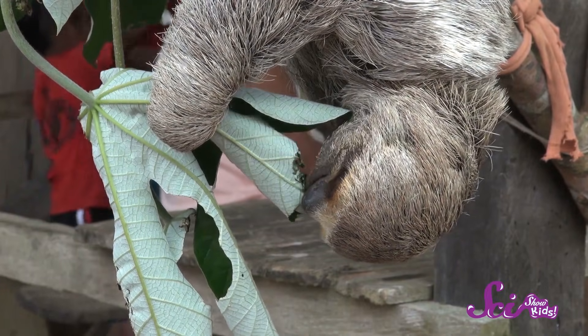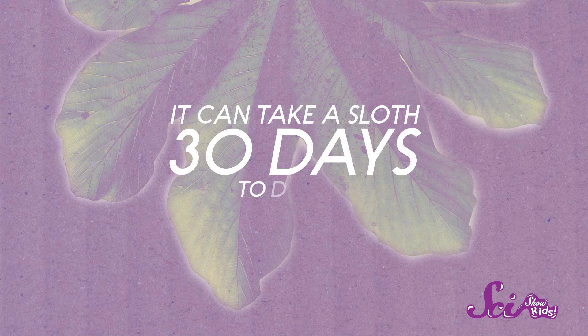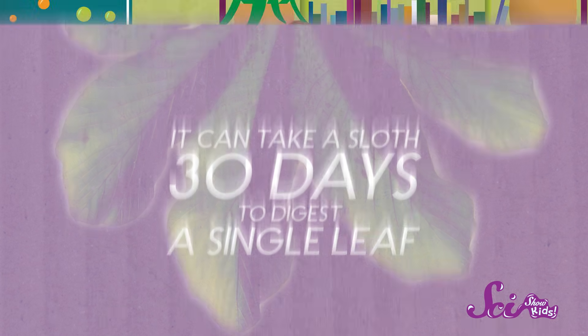One way sloths manage to conserve their energy is by keeping their food in their bodies for as long as possible. Sloths have big stomachs that can hold a large amount of food. While it might take you or I just a few hours to digest our breakfast, it can take a sloth 30 days to digest a single leaf. Since they digest their food so slowly, sloths don't get a lot of energy very quickly, but they also don't use a lot of energy to break it down.